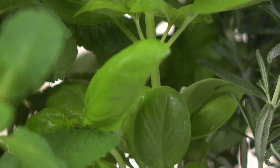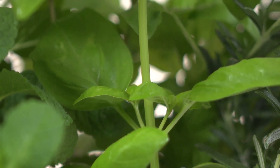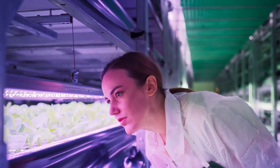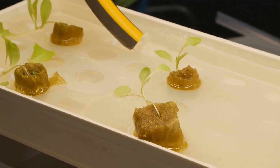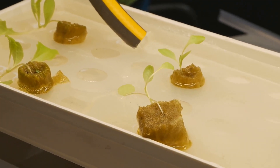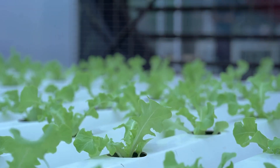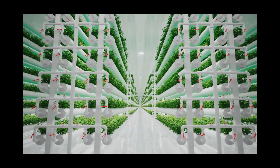What's up plant ninjas and grow gurus — ever looked at your droopy basil and thought there's gotta be a better way? Well, strap in because today we're diving headfirst into the wild world of hydroponics. We're talking about ditching the dirt and growing plants faster, bigger, and tastier — all with water and a little science magic. But hold on to your gardening gloves, because there are more hydroponic systems out there than flavors of kombucha.